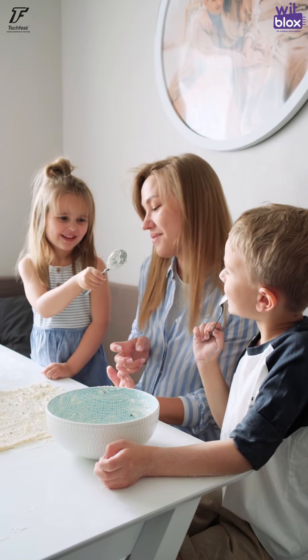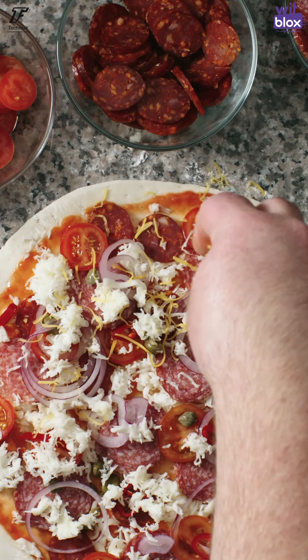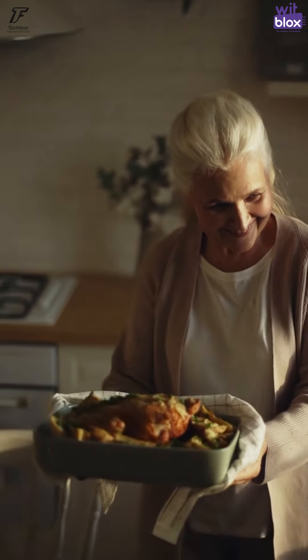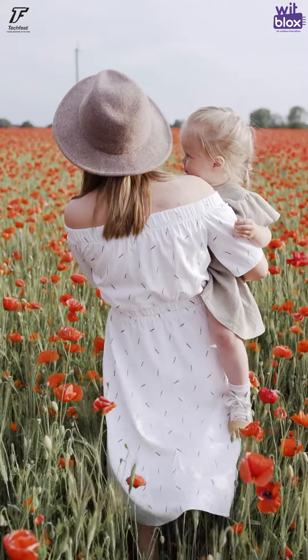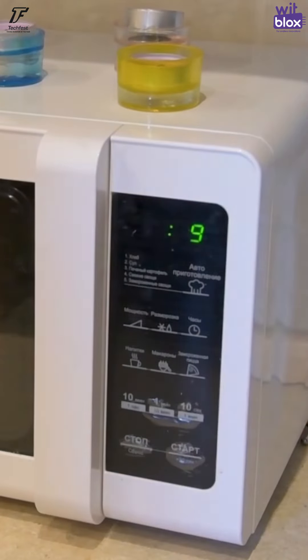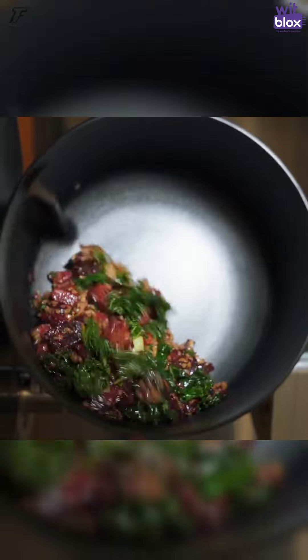At home, food preparation methods and choice of ingredients largely depend on the family tradition and practices which are passed on from one generation to another, with a little application of technologies available to make use of them to make life simpler and safe.